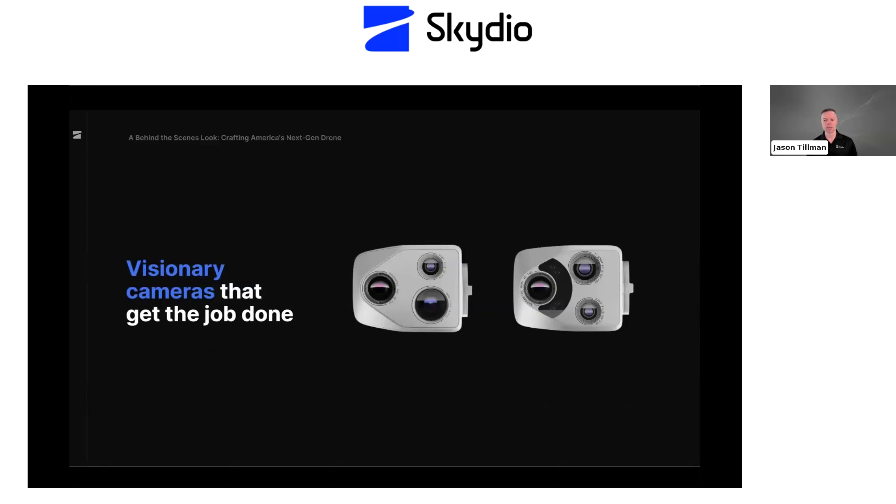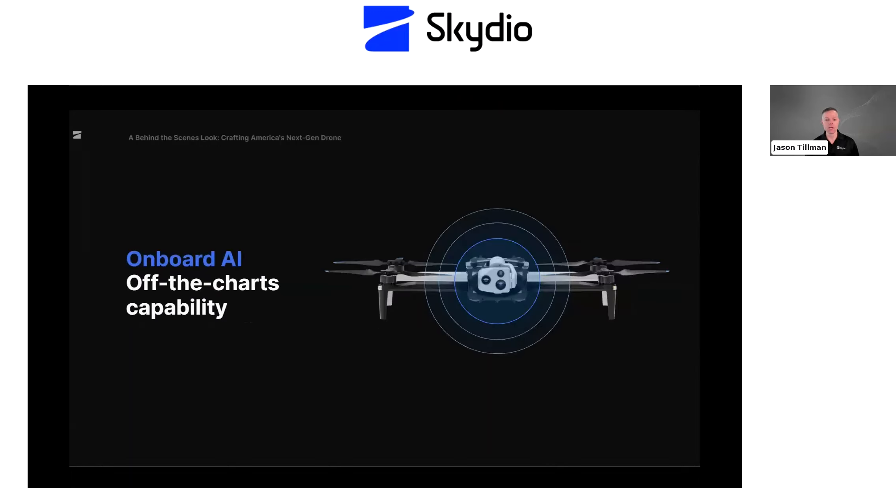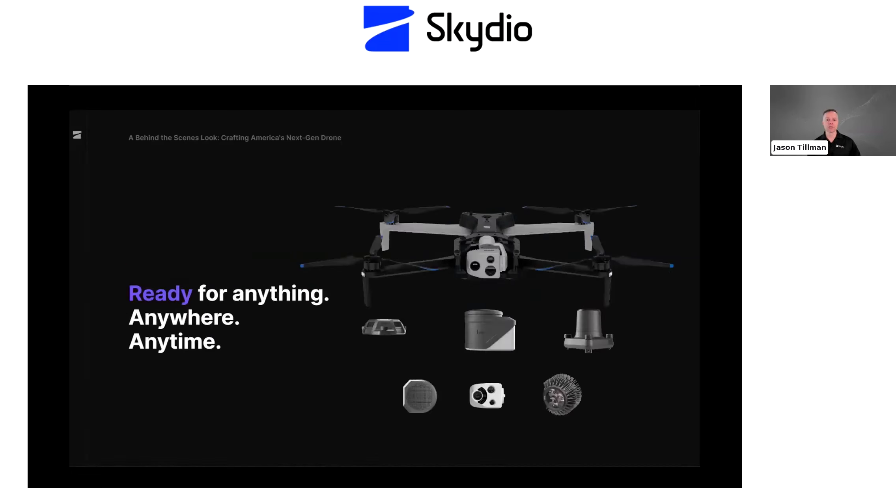First, we focused on the ability to capture aerial data. We introduced sensor packages — collections of market-leading cameras and sensors for tackling the most common use cases — which allow the X10 to punch well above its weight class. These include narrow, wide, telephoto, and radiometric thermal options. Skydio has been known for having some of the smartest drones in the sky, and we took this to a new level with 10 times the compute power on board, unlocking the ability to build 3D maps on the drone in the field and autonomously navigate even in complete darkness.